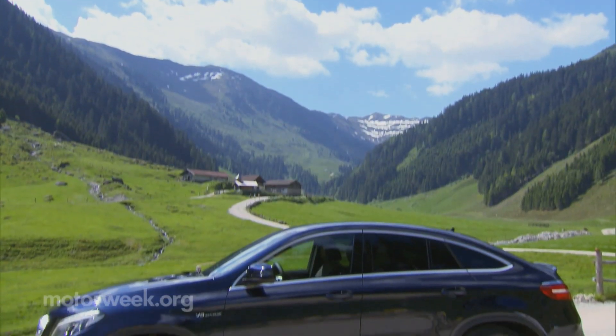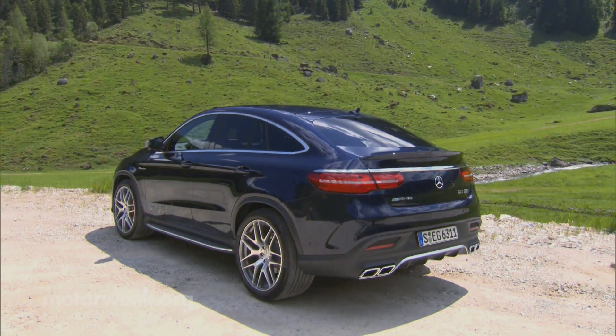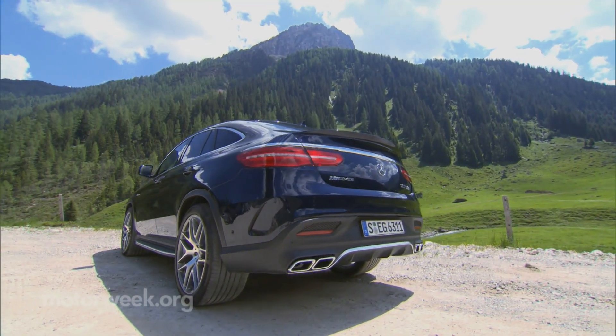Exterior styling is perhaps the most polarizing aspect of the GLE Coupe. With nearly identical proportions to the BMW X6, we found the look surprisingly similar, too. Both are very competent, so it really only comes down to where your loyalties lie.